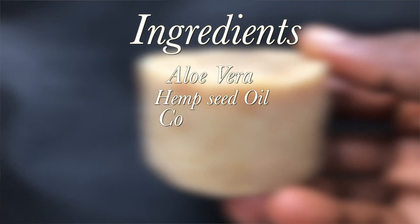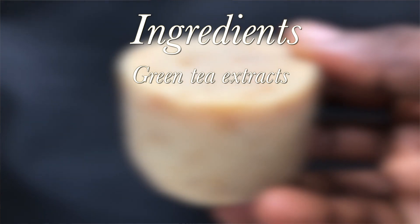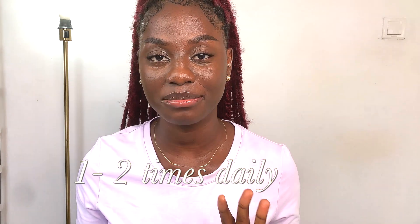Hemp seed oil has been used for years to treat pimples and acne breakouts by killing acne-causing bacteria and really getting in there to clean out your pores. It also helps to clear hyperpigmentation and fade away dark marks left behind by pimples. The hemp seed soap contains ingredients like aloe vera, hemp seed oil, coconut oil, olive oil, shea butter, kaolin clay, green tea extract, sea kelp extract, willow bark extract, and licorice root extract. You can use this soap one to two times a day.